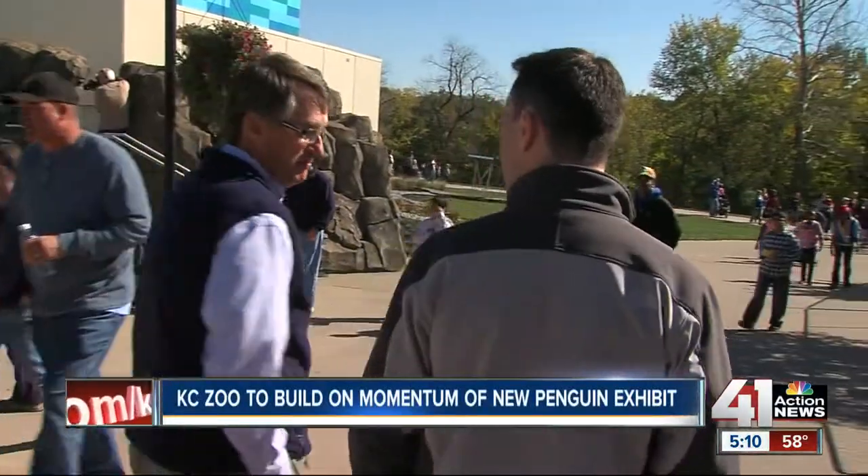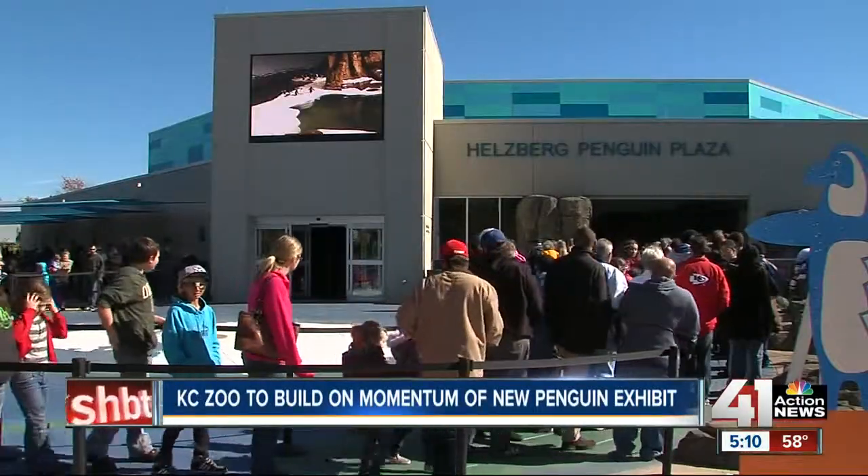Since taking over as zoo director 10 years ago, his job was more than just building exhibits. The first time we balanced the budget, 2004, that was extremely rewarding because it hadn't been done in a while.